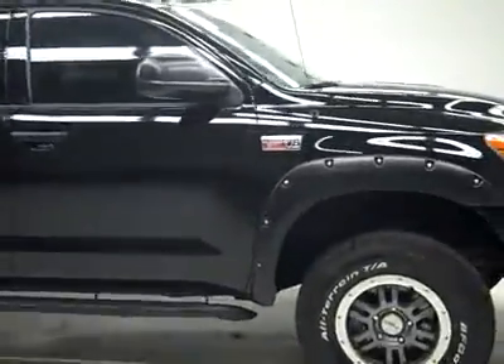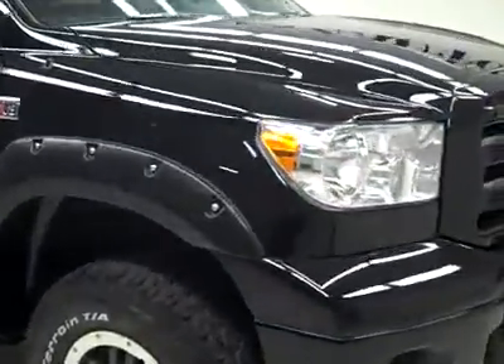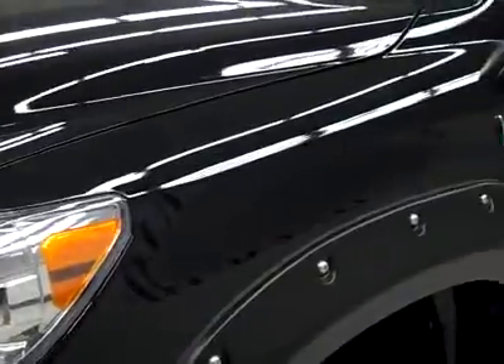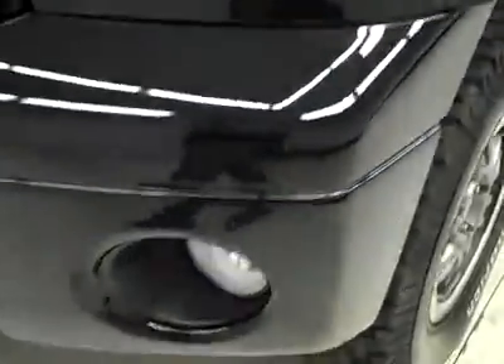This is stock number J1908, a 2010 Toyota Tundra double cab standard short box. This truck has the 5.7 liter V8 engine with E85 capabilities.